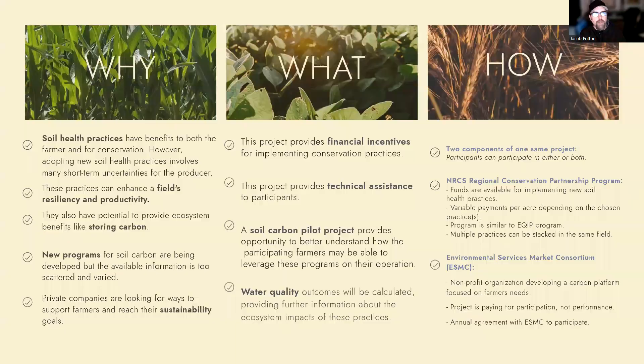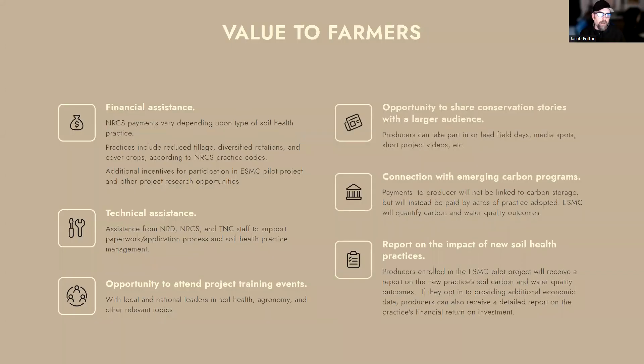So what does a farmer get from participating in the project? First off, there's the financial assistance. The NRCS payments really vary depending on what soil health practices you're putting in place, but for an individual practice it can range from $12 up to above $40 for a multi-species cover crop. All of those practices are lined up with NRCS's expectation for practice codes. There are also additional incentives for participation in the ESMC pilot project — we pay $20 per acre per year for being enrolled in that pilot project. There are also several other project research opportunities to work with us on economics and decision-making of farmers that have incentives tied to them as well.